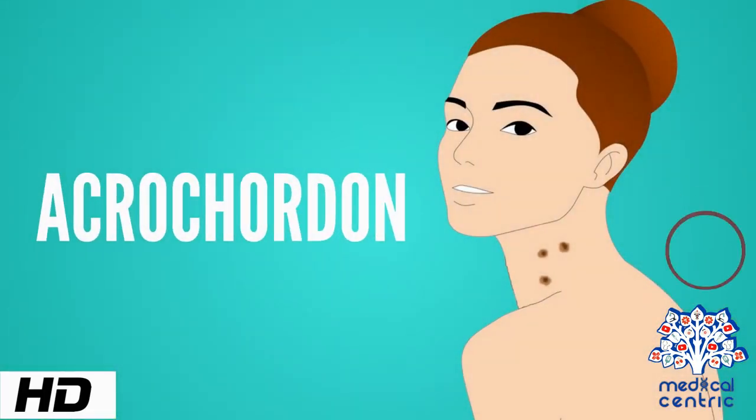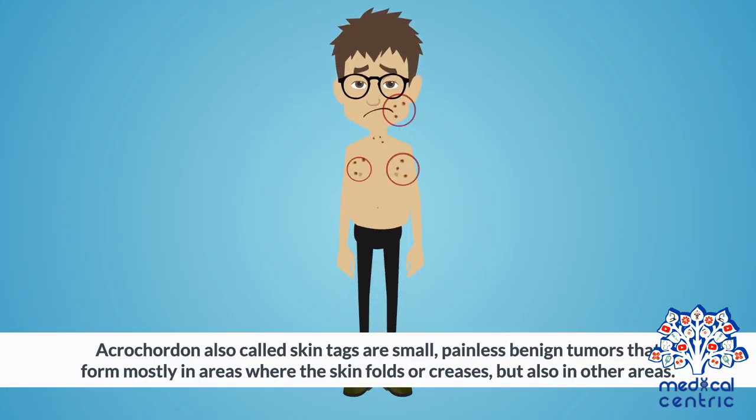Today's topic is Acrocordon. Acrocordon, also called skin tags, are small, painless, benign tumors that form mostly in areas where the skin folds or creases, but also in other areas.